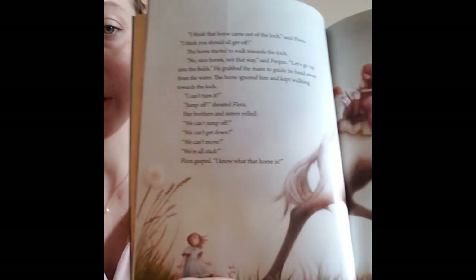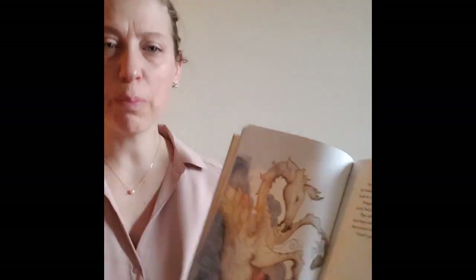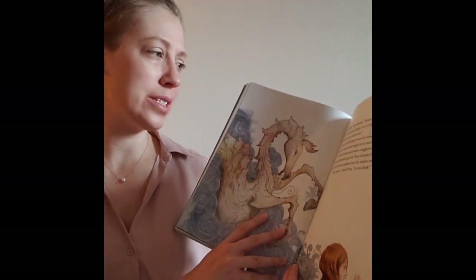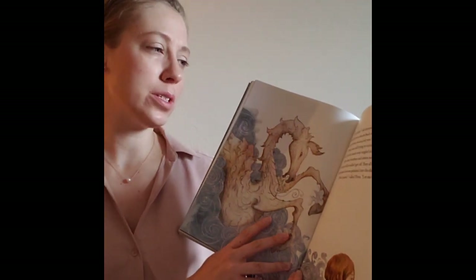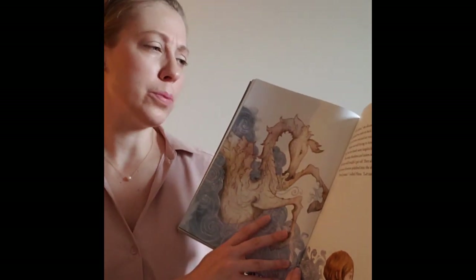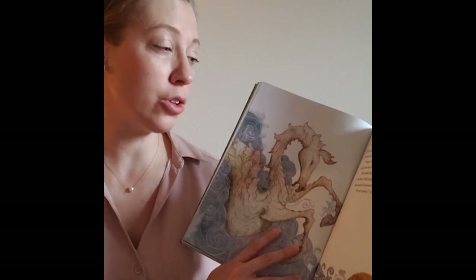Flora gasped. I know what that horse is. It's a Kelpie, she shouted. Remember the old stories? It's tricked you onto its back. Now it's taking you into the loch to drown you and eat you. Fergus was still trying to turn the horse away from the loch, but his hands were tangled in its mane. The older brothers and sisters wriggled and struggled, but they still couldn't get off.